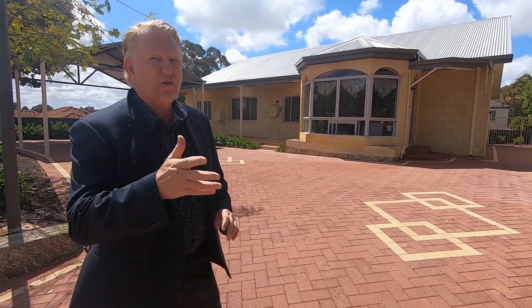Four bedrooms, two bathrooms, fifth bedroom slash study if you want to use it for a study. Great size living areas — fit the biggest of furniture. 845 square metre block right near the river, Dog Park, Swan River.